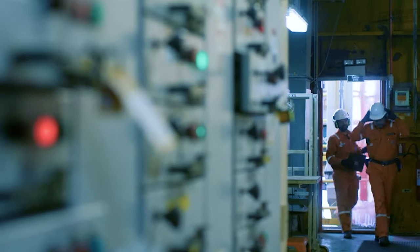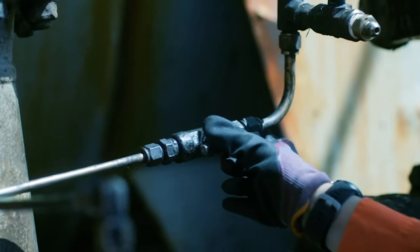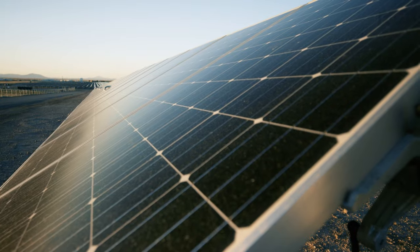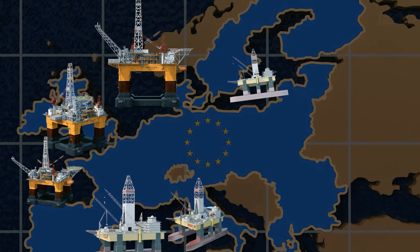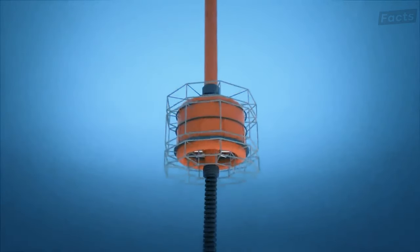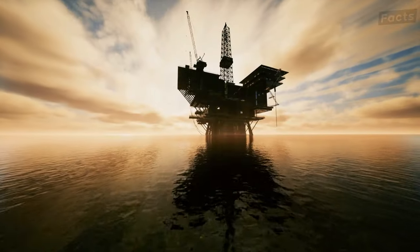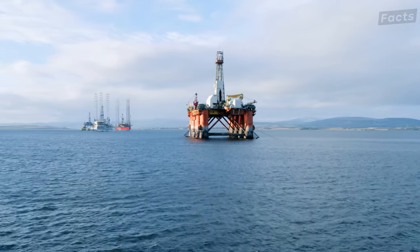We might also see the increased adaptation of renewable energy integration. The future isn't just about extracting — it's about giving back. Offshore rigs are stepping into the realm of renewable energy with technologies like floating solar PV arrays and high-capacity offshore wind turbines. The EU is setting ambitious targets for offshore wind and ocean energy, paving the way for a more sustainable energy future. And as the curtain falls on this offshore saga, the rig remains a testament to the relentless spirit of exploration, where the wonders of human engineering meet the vastness of the ocean, creating a legacy that stretches as far as the horizon itself.